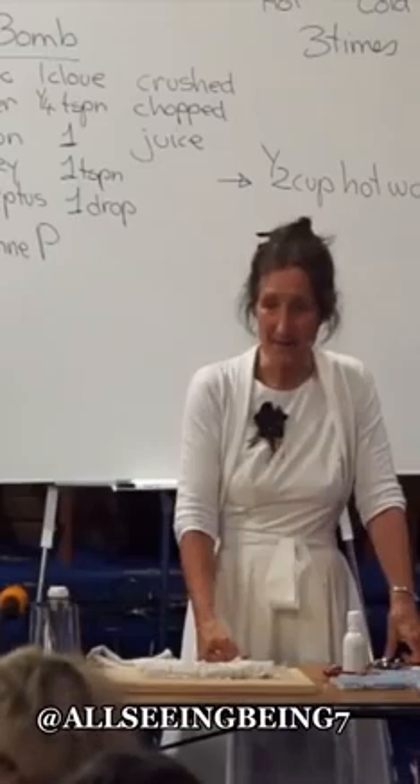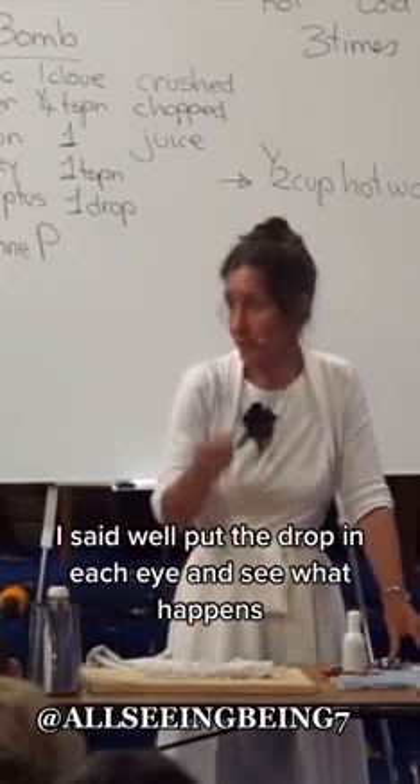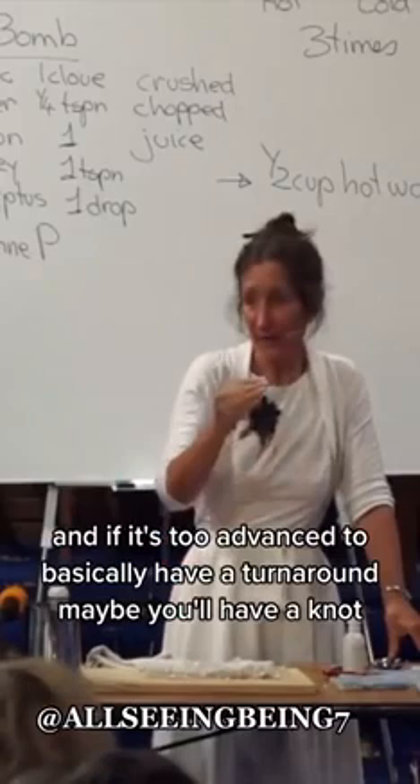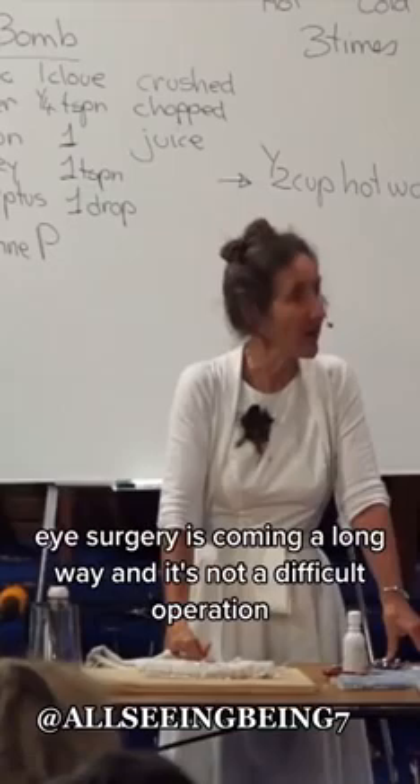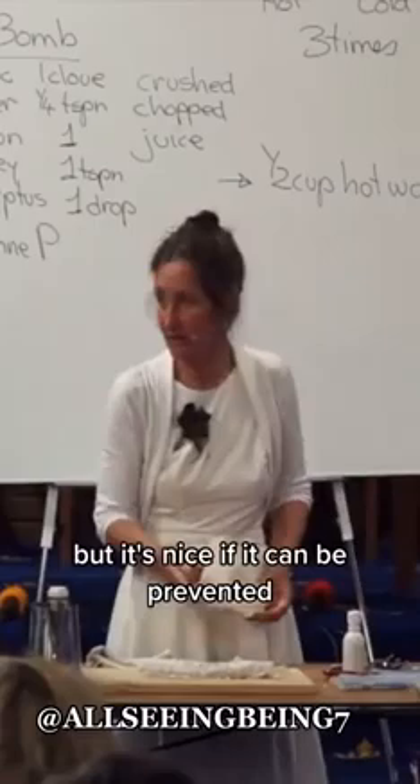One lady said she was about to have an op — what should she do? I said, put a drop in each eye and see what happens. If it's too advanced to have a turnaround, maybe you'll have the op. But personally I think it's worth a try, because you just might be able to prevent an operation. Eye surgery has come a long way and it's not a difficult operation, but it's nice if it can be prevented. So the castor oil can be used in a variety of areas.